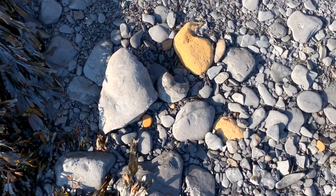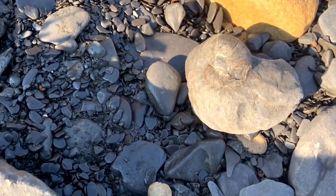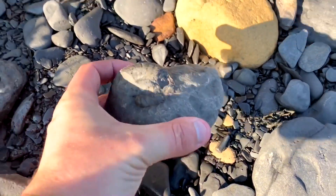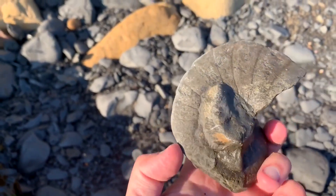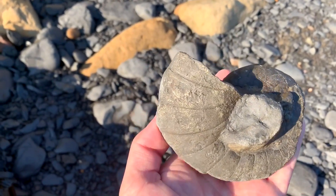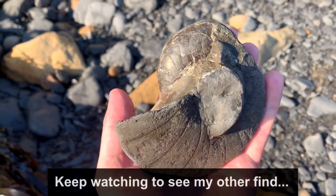I've just found something which is really quite rare for the Yorkshire coast. I've not found many of these — in fact I've only found probably one or two, and they've all been incomplete. This one looks quite incomplete too, but it's still a super rare find. It's a fossil nautilus. Yeah, definitely quite rare. Again it's not complete, but what a lovely little find either way.